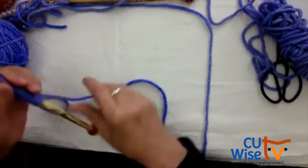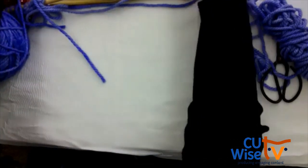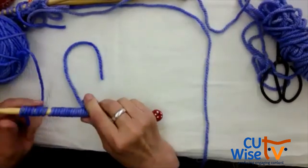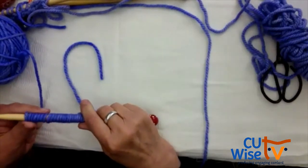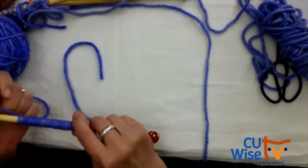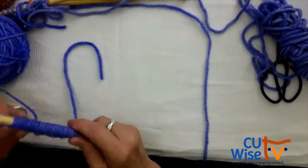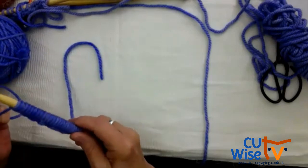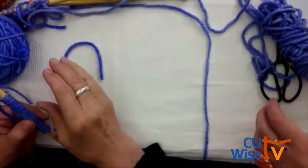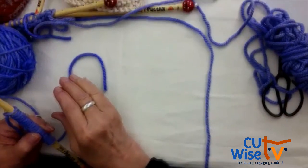Your slipknot does count as one stitch in this project. So you cast on 11 more, making 12 loops total on your needle.